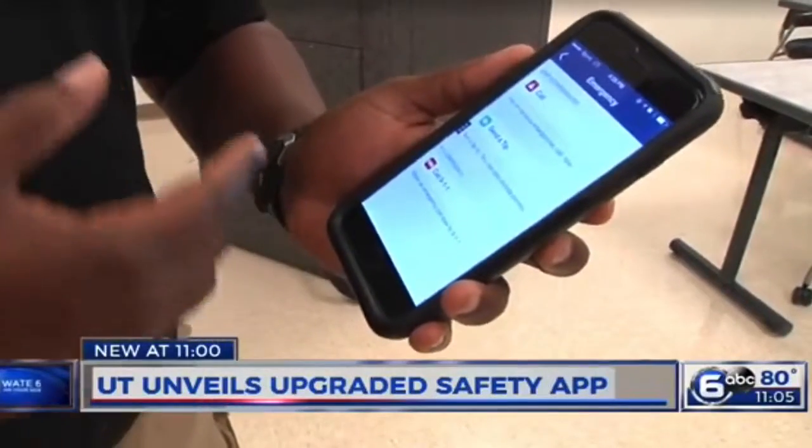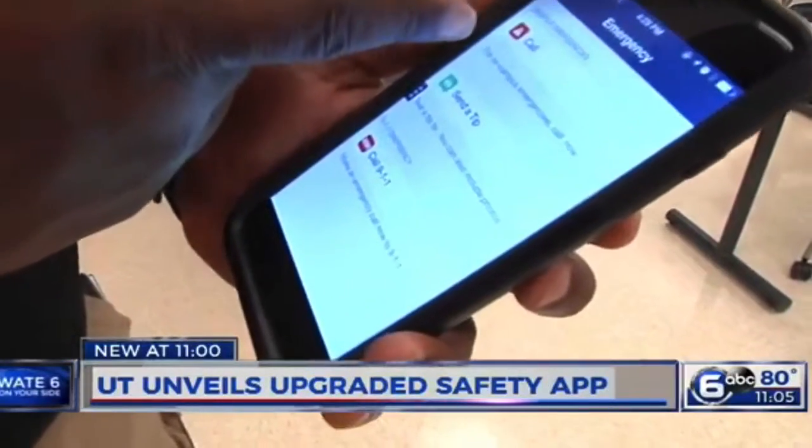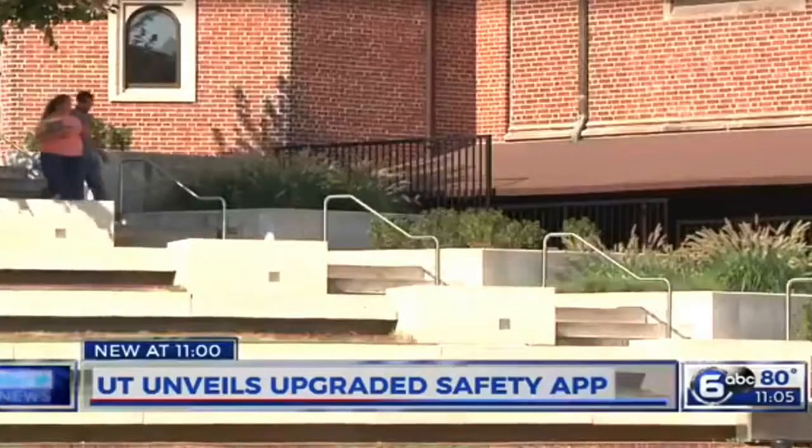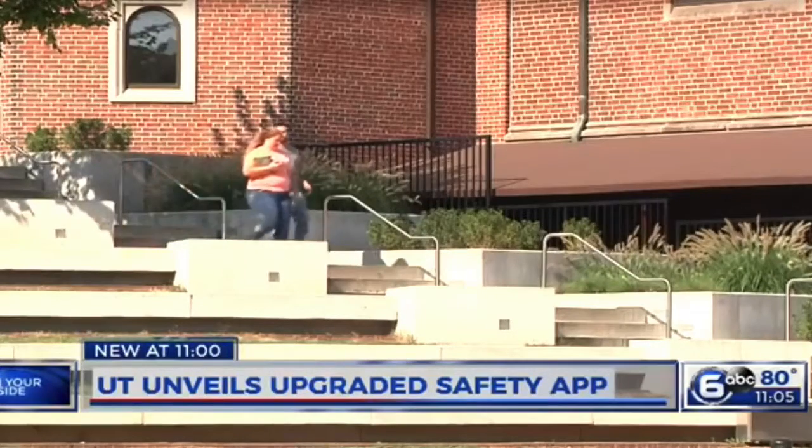The basics are still part of the app, like calling UT PD or 911 and sending in a tip. It's putting some students at ease. You want to be able to feel safe. You want to be able to go about your day not worrying about, am I going to be in harm's way tonight? At UT, Cameron Taylor, WATE 6 on your side.